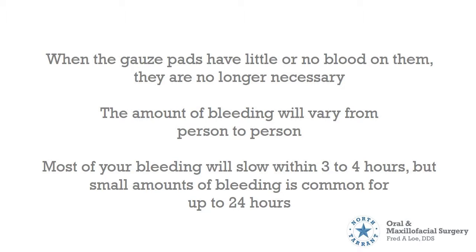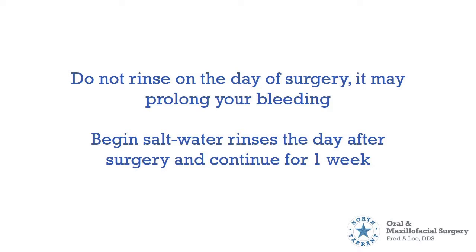The amount of bleeding will vary from person to person. Most of your bleeding will slow within 3 to 4 hours, but small amounts of bleeding are common for up to 24 hours. Do not rinse on the day of your surgery, as it may prolong your bleeding.